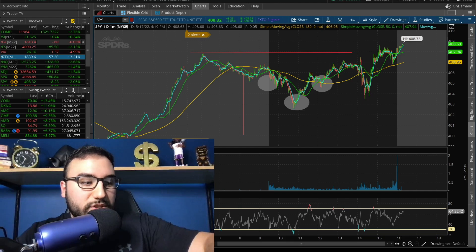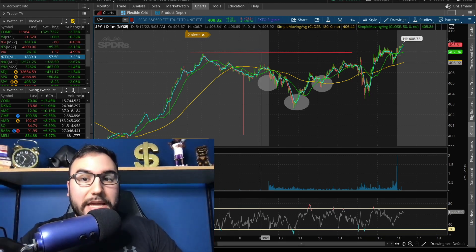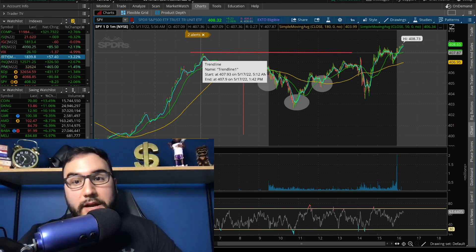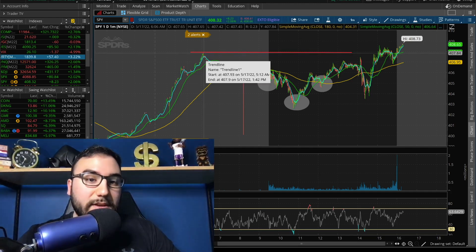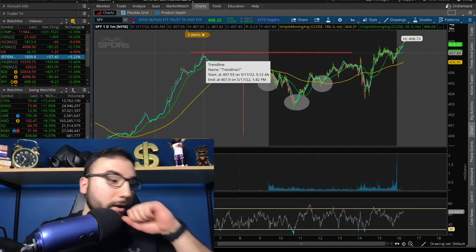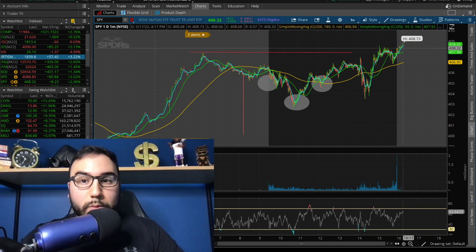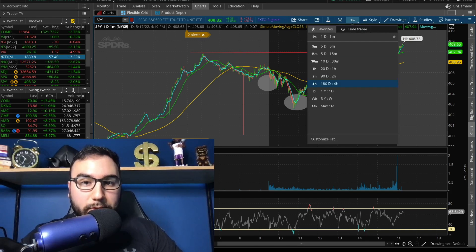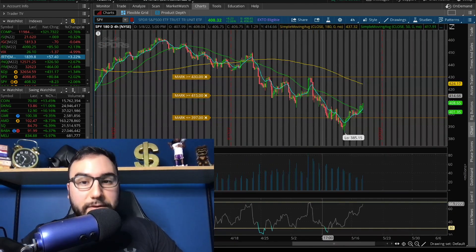What's very bullish is we took out the highs from the pre-market, and that actually happened in the aftermarket. We hit around $407.80 in the pre-market on SPY, and now in the aftermarket we're almost at $409 a share — breaking out of that pre-market high, which is great. Pulling back on the four-hour chart, we are now trading above the 50 SMA.